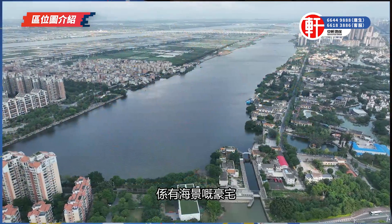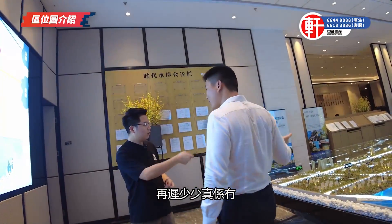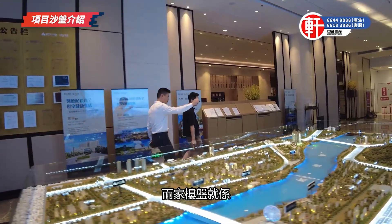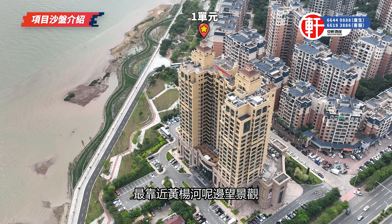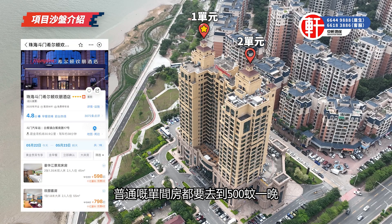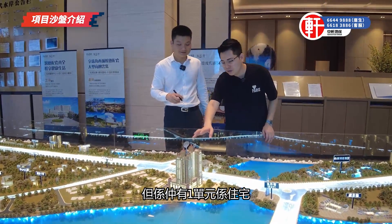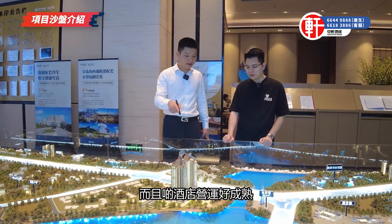15.6萬的均價，帶精裝修。如果是高層海景單位都是15.6萬，這個月剛剛推出來，再遲一點真的沒有了。我們的樓盤就是這一棟，分為一二單元。一單元最靠近黃陽河，真正的270度景觀；二單元整棟都拿下來做了希爾頓酒店，已經營運了三年，普通單間房都要500元起。